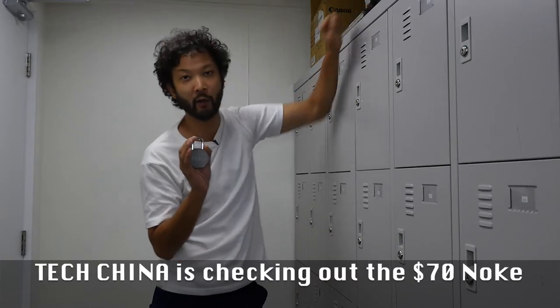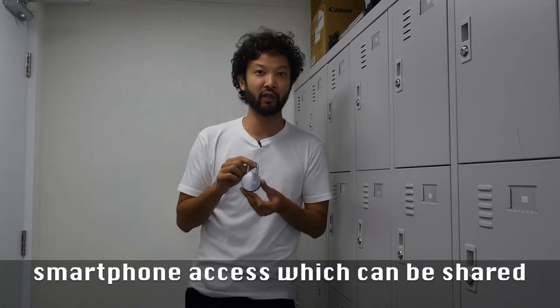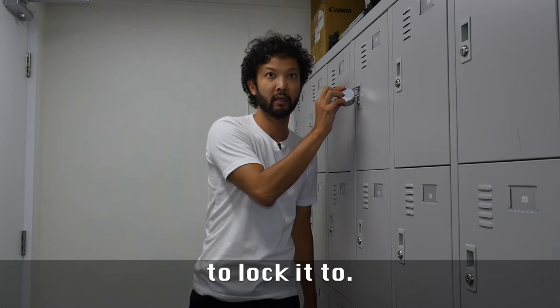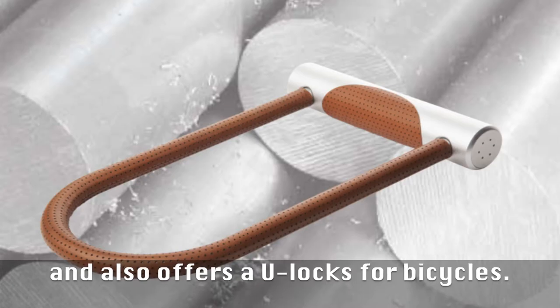TechChina is checking out the $70 Noki padlock. It's a keyless padlock with smartphone access, which can be shared or pre-programmed click combination. Noki offers a $70 Bluetooth padlock and also offers U-locks for bicycles.